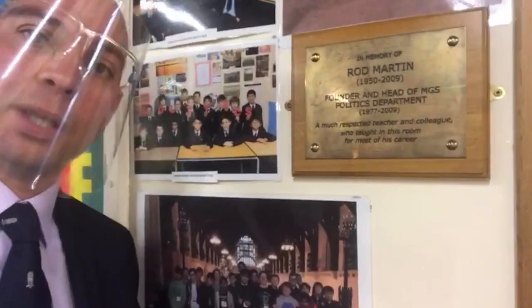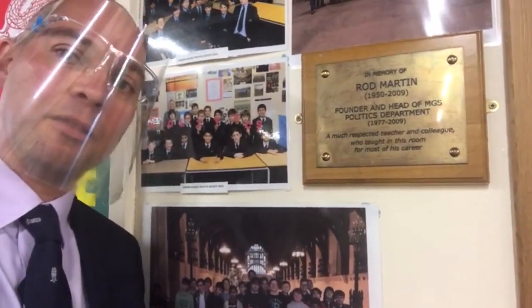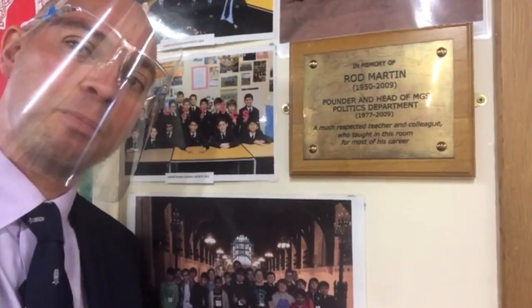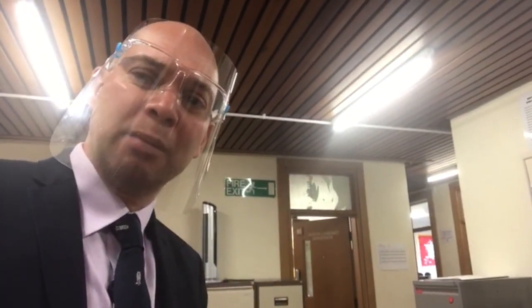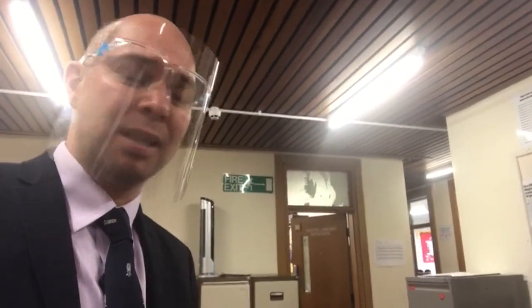A little plaque here — Rob Martin, brilliant teacher who was our first head of politics. This was his teaching room. Just found Mr Wheeler — head of geography. He actually appointed me to the school back in 2004, and he was also my geography teacher when I was in sixth form, so we'll go and see what he's doing.